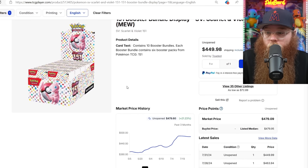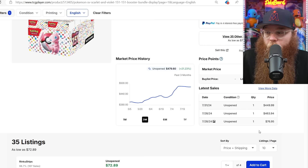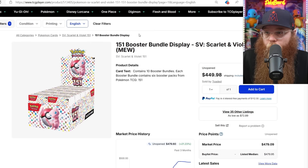Next we got the 151 Booster Bundle Display. I'm really watching 151 because we're getting so many reprint rumors. It was $483 last sold, $449, and before that $463, $464, $464, $464, $479, $479. It's definitely coming down in price a little bit, and that $449 is pretty cheap.